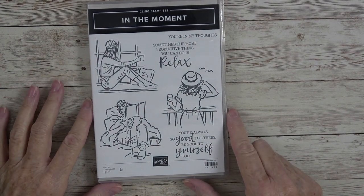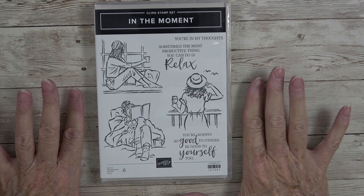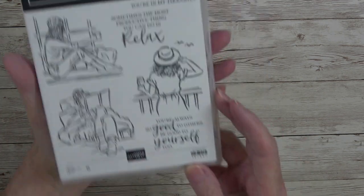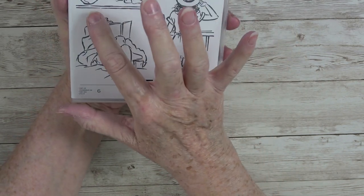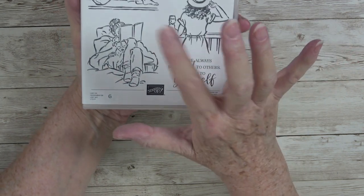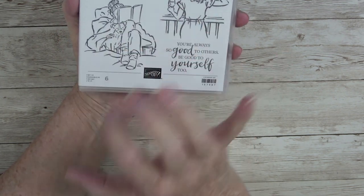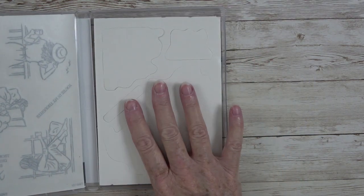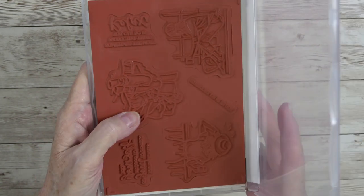Another standalone stamp set called In the Moment — such a great set for mothers, daughters, aunts, cousins, sisters. Sentiments include 'You're in My Thoughts,' 'Sometimes the Most Productive Thing You Can Do Is Relax,' and 'You're Always So Good to Others, Be Good to Yourself Too.' The images include a lady looking out over the ocean in a sun hat, a girl sitting in a window with a cup of coffee, and my favorite — someone snuggled up with cozy socks, a book, and their puppy. Large images, cling stamps, $24.